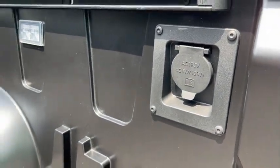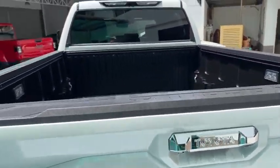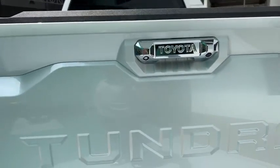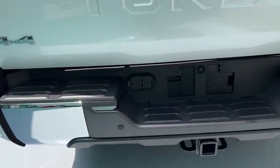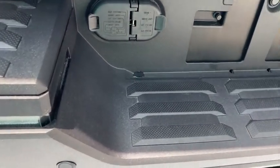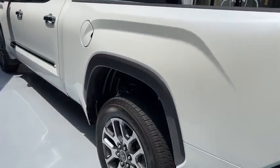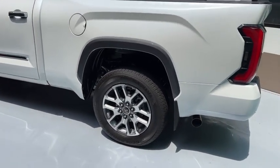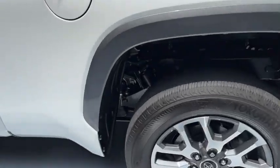You have a power socket in the bed, bed lights, and a camera for the bed. You also have a rear backup camera. It comes with a trailer tow package — may saksakan pang trailer. This has the self-leveling option wherein pag sinaksakan ninyo sya ng trailer, automatically the height will adjust para naka-level sya. You can see the suspension working.